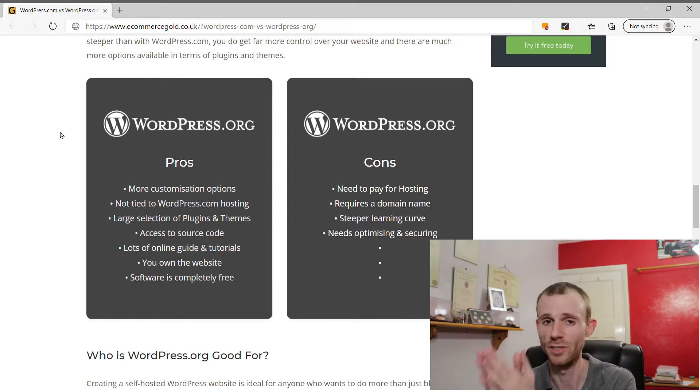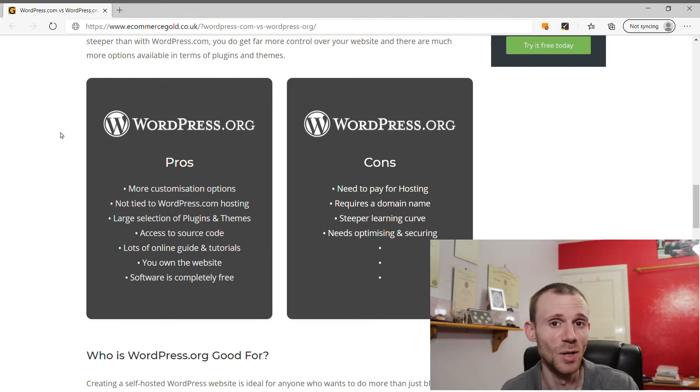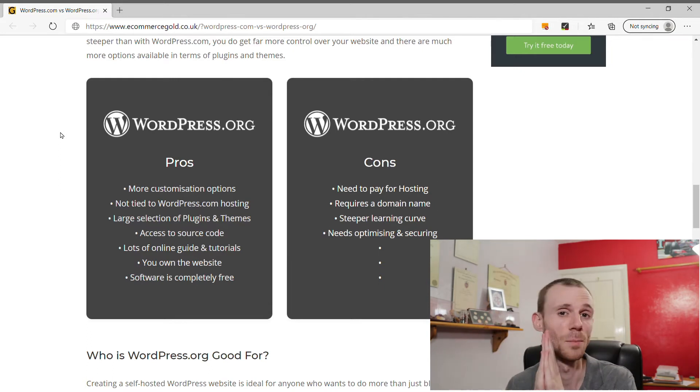You also have access to the source code on your website, meaning you can alter the CSS, the PHP, and other code that drives your site. If you want to add custom functionality using a PHP code snippet, you can easily do this with WordPress.org even on basic hosting. There's also a massive amount of resources available online for learning the platform — guides, tutorials, and more. And finally, the WordPress software itself is completely free to use. It is open source software, though you do pay for your hosting separately.